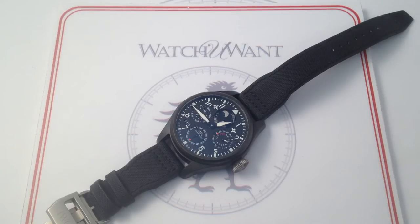This is the IWC Big Pilot's Watch Perpetual Calendar Top Gun Reference 5029-02. In 2012, IWC gave its Pilot's Watch lineup a makeover, and one of the most exciting debuts was this watch, which I like to call the all-in-one IWC.